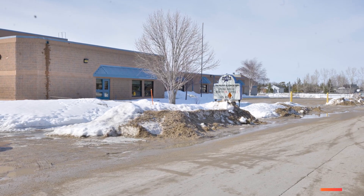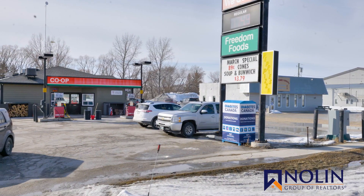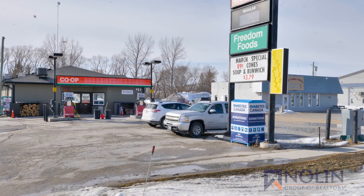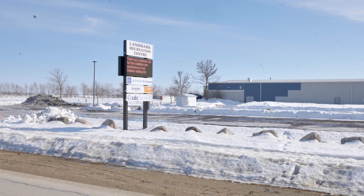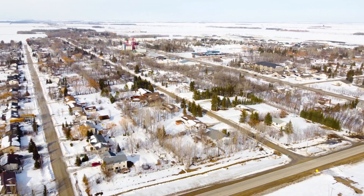Everything you need: schools of all levels, a rec centre, a youth centre, an arena, a fire hall, a credit union, and the list goes on. A proper town. There's plenty of work available here, but if you work from home or don't mind a commute, this town of about 1,300 people might be for you.